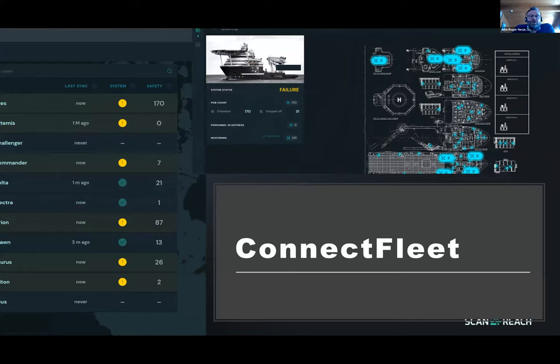We also have a new tool called Connect Fleet for the main office. Fleet managers can view the status of the complete fleet, follow emergency situations on board if they arise, and monitor the health of the system remotely.